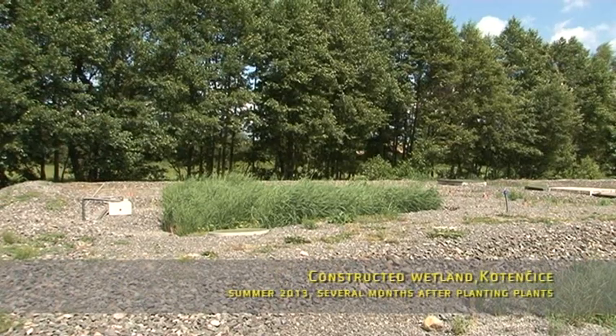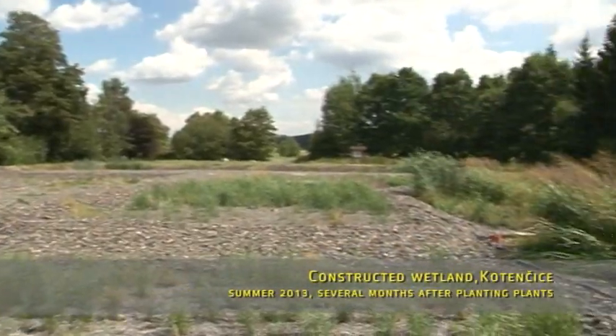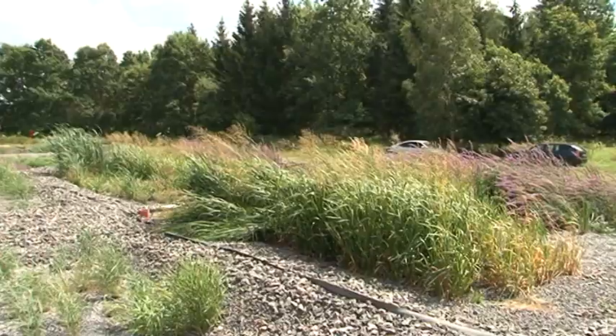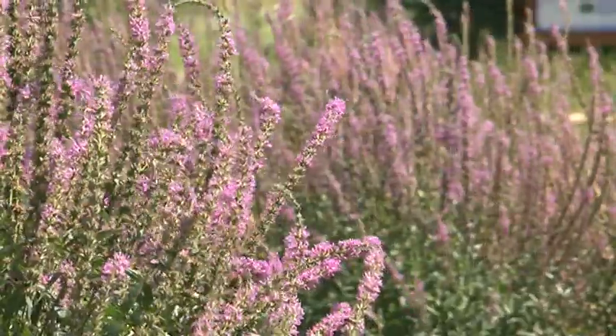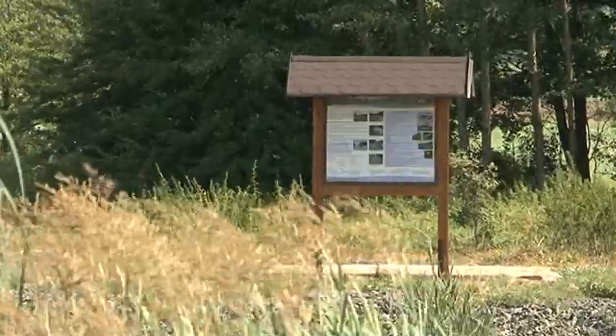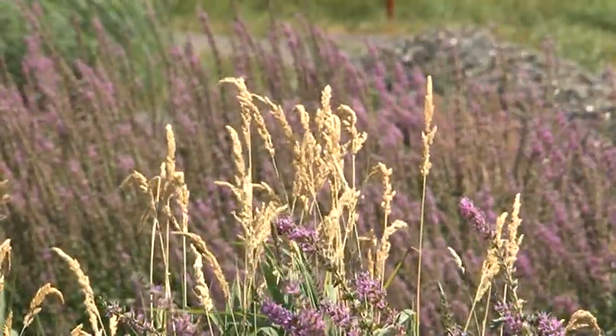Our experimental constructed wetland can be found in Kotinčice near Přibram in the Czech Republic. A few weeks after planting the reeds and the flowers it looked like this — the plants are just settling down. The constructed wetland was created by reconstructing the original wetlands built in 1994.